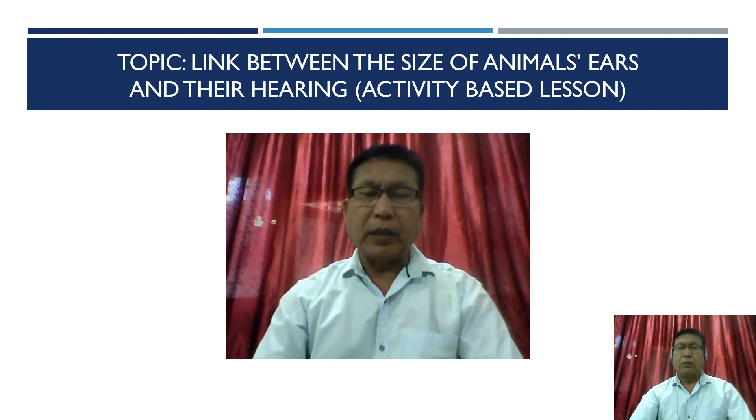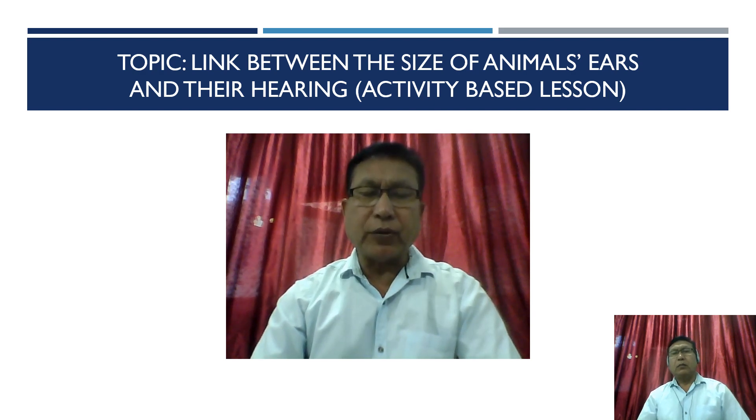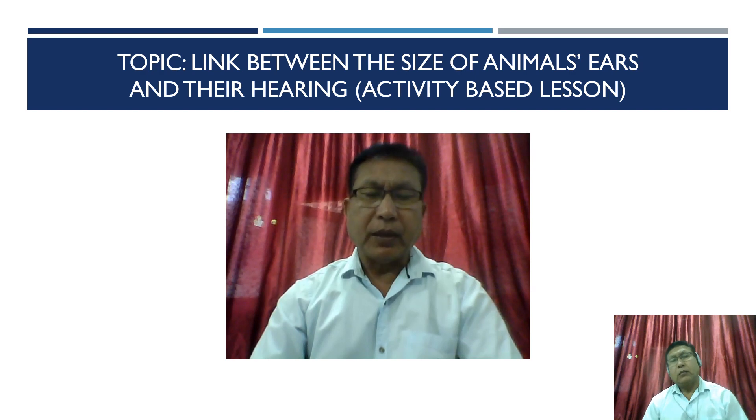Hello, I am S.P. Singh, P.R.T. of Kendra Vidyalaya, El Parin Pal. In today's lecture, I will be taking up a topic: the link between the size of animals' ears and their hearing. This lecture is for class 5, EBS, from chapter number 1, Super Senses, and this is module number 6.